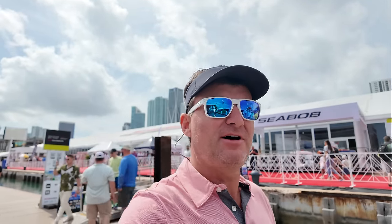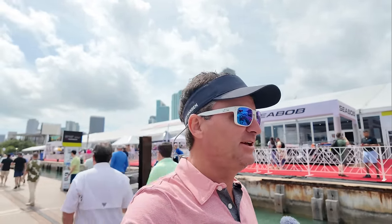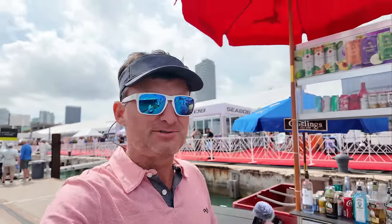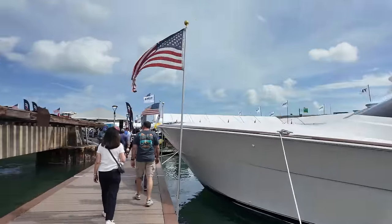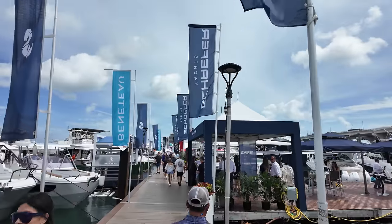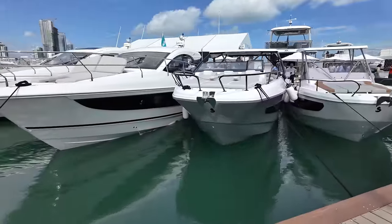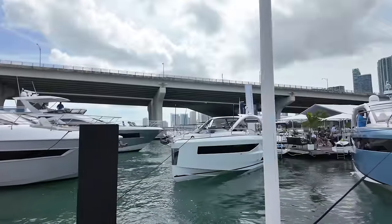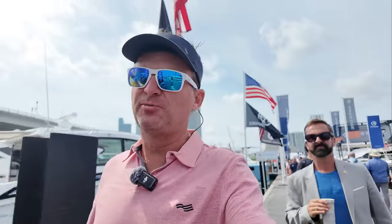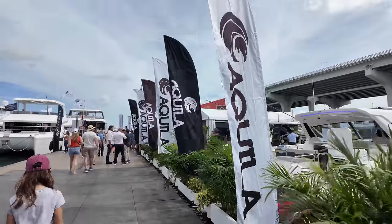This is the Power Boat Show — considerably bigger than the sailboat side, with a lot more boats and space. South Florida has more power boats. I'm going to take you on a power cat — a really popular section of the boating market these days. The one I'm taking you on is one of the more popular ones: the Aquila 54. I walked through it yesterday and was really impressed.